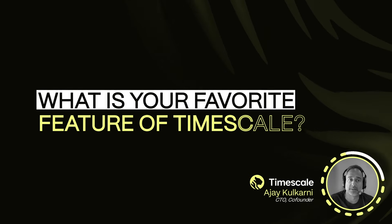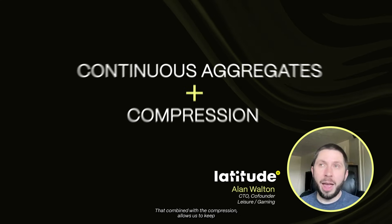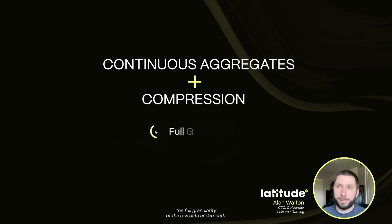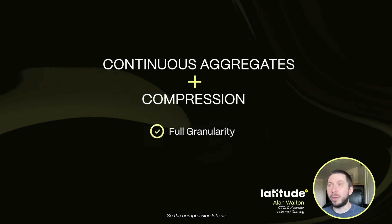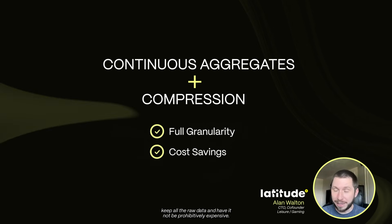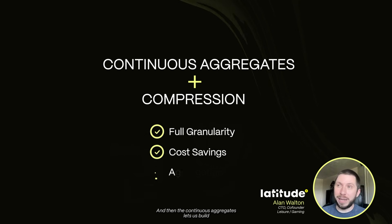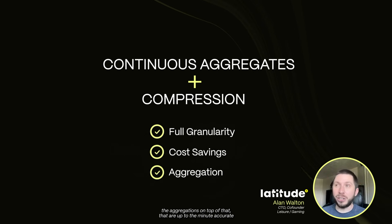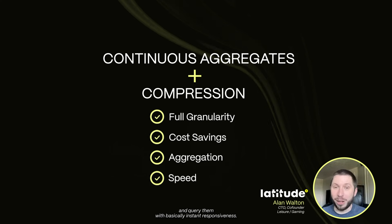My favorite feature about Timescale is continuous aggregates. That combined with the compression allows us to keep the full granularity of the raw data underneath. The compression lets us keep all the raw data and have it not be prohibitively expensive, and then the continuous aggregates lets us build aggregations on top of that, which are up-to-the-minute accurate and query them with basically instant responsiveness.